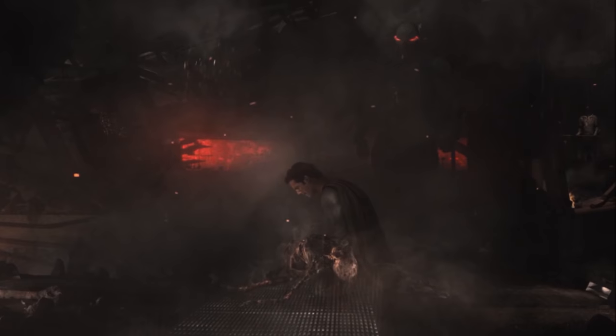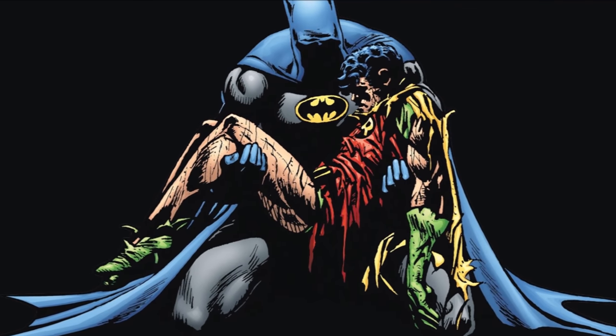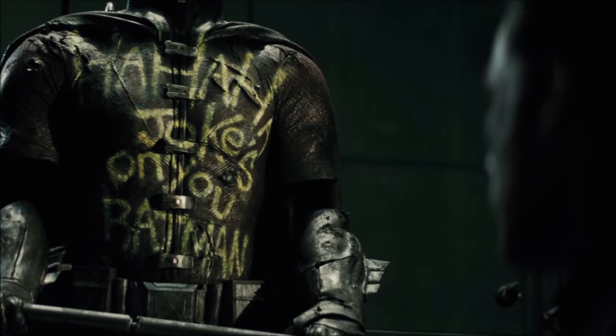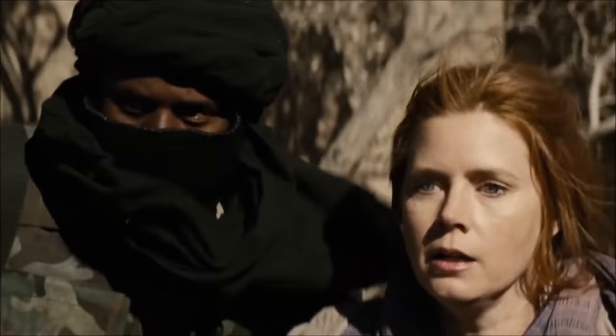The Robin suit is the one that Dick Grayson had on when the Joker murdered him. Typically in the comics it was Jason Todd who fell victim to the Clown Prince of Crime, but Snyder changed it to Dick to explain why Grayson wasn't in this universe. It also explained why Bruce never took on another Robin.